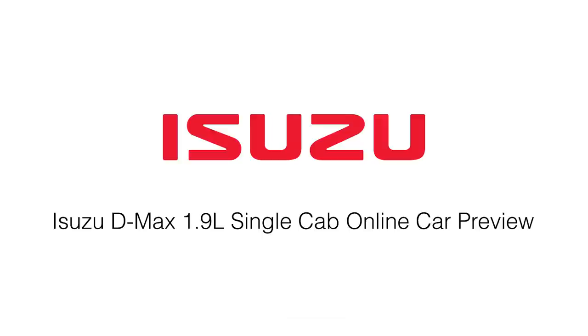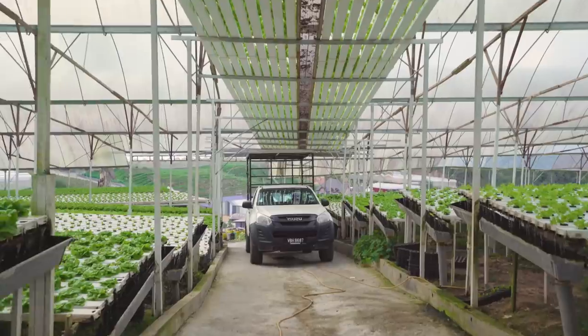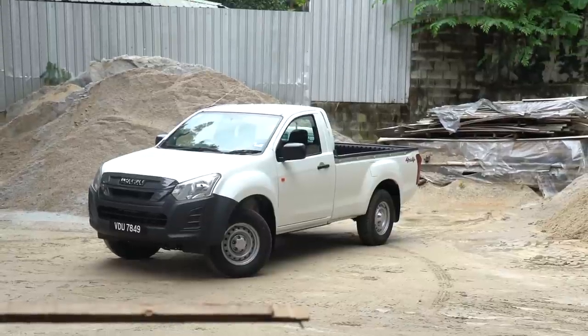Welcome to an Isuzu online car preview of the new Isuzu D-MAX 1.9L single cab. The Isuzu D-MAX single cab has been a reliable business partner, serving the needs of many businesses in Malaysia and has earned a lot of praise.